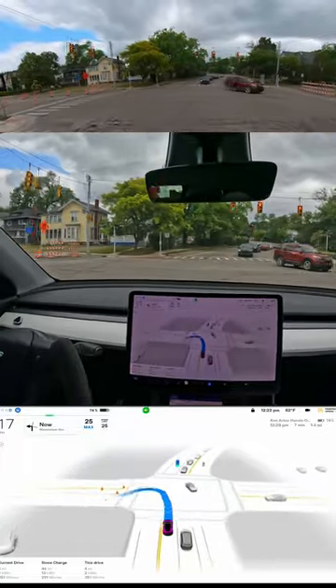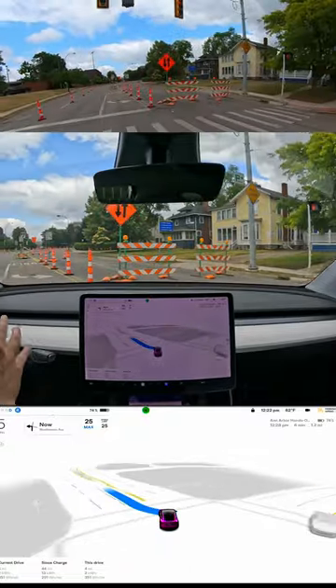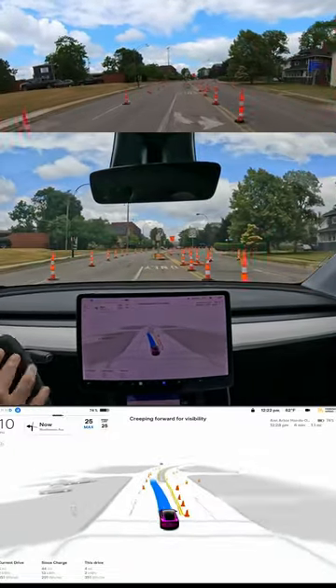All right, so here's where we're probably going to screw up. You have to move into these cones here. I'm here. And once we — oh wow, it really figured it out.